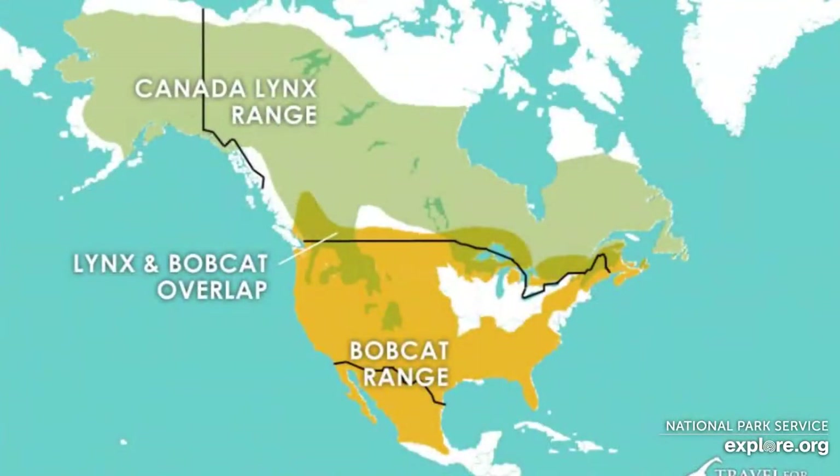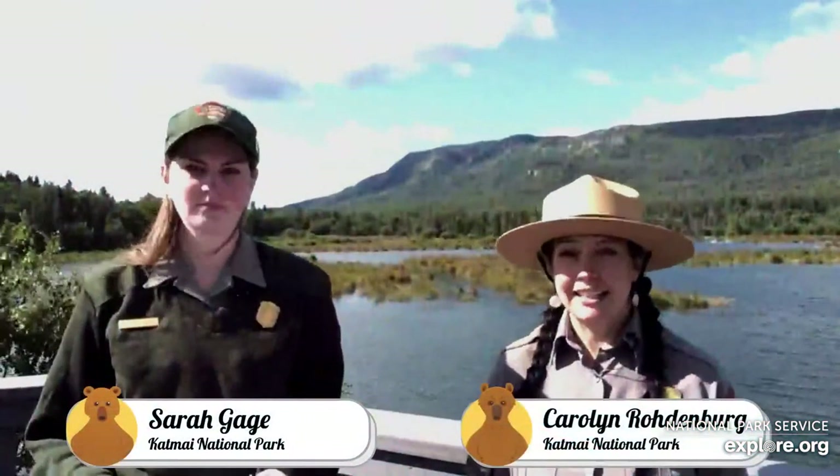There are actually four different cats all under the genus lynx: the Eurasian lynx, the very rare Iberian or Spanish lynx, the Canadian lynx, and the bobcat. Today we'll be talking about the Canadian lynx, but since we are in Alaska and not Canada, I'll mostly just be referring to that cat as a lynx.